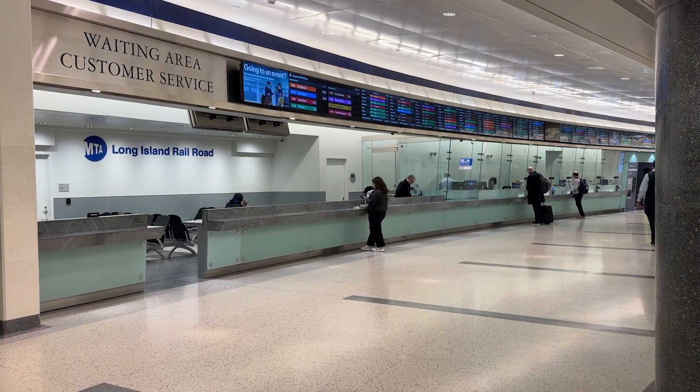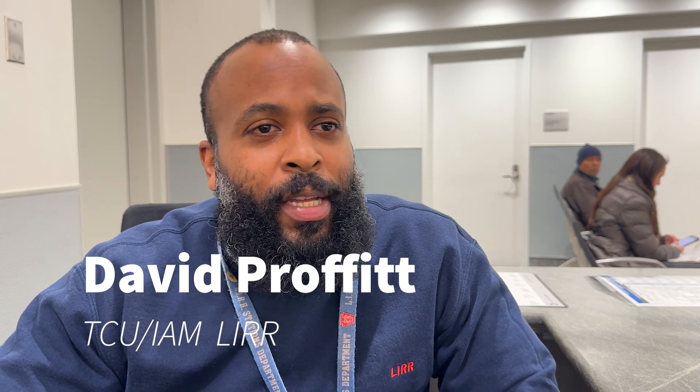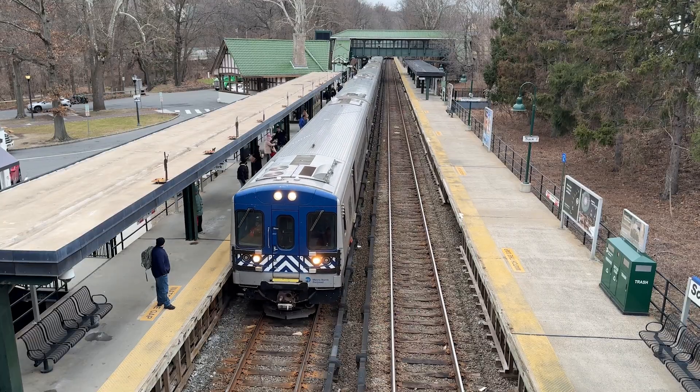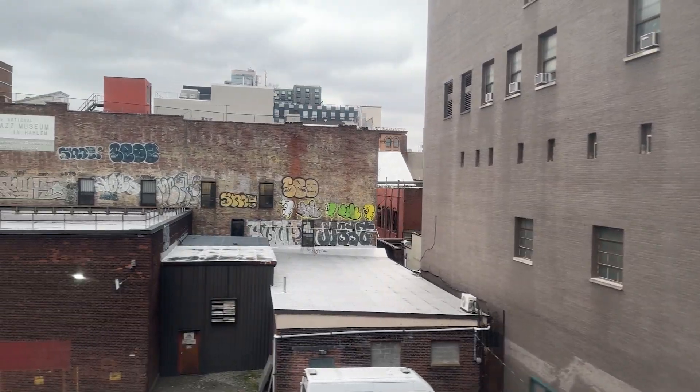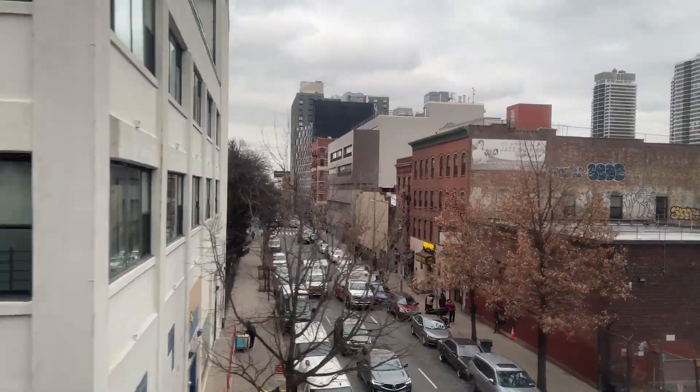We're information clerks. We basically give out general information in reference to trains, subways, and points of interest for people that are regular commuters or tourists, or just any general information questions. We try to answer them to the best of our ability, and get people to where they need to go.